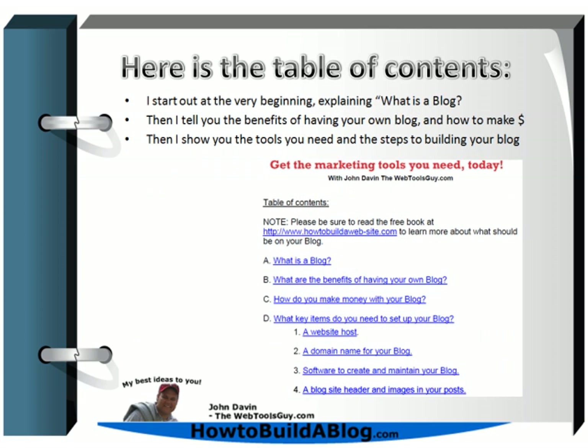I thought you might like to take a look at the table of contents. I start out by talking about what is a blog, then the benefits of having one, and certainly how to make money from it. Then I show you the tools you'll need: a website host, where to register your domain name, where to find available domain names, software to create and maintain your blog, images for your header and posts, and plugins that make setting up the blog easier and more functional.